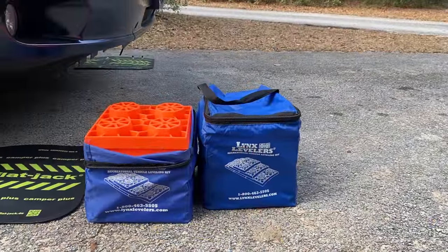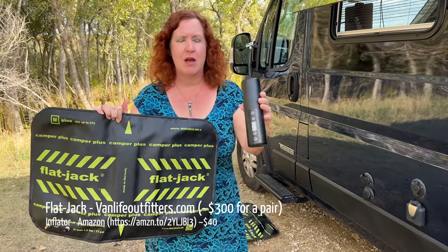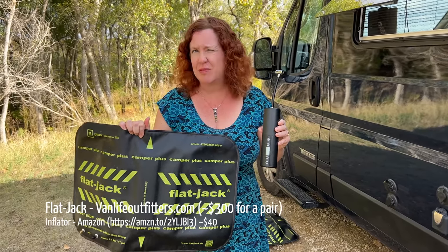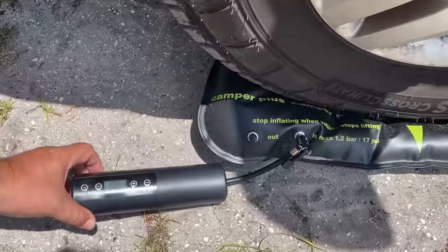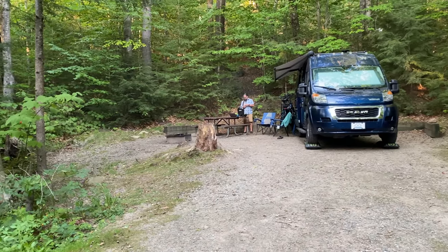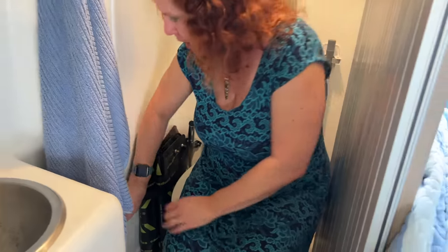Leveling blocks have been a staple for RVers, but early this year we found these from Van Life Outfitters. They're called flat jacks and they are inflatable. We bought a USB rechargeable battery-operated inflator on Amazon to easily inflate them — they give us 4.75 inches of flexibility. We bought a pair so we can level any two wheels on the van. We roll the tires on top and inflate, adjusting for each side. They're about $300 for a set — pricey, but we love them. They wash off easily and store right next to the toilet in a little holder, always ready when we pull into a campsite.